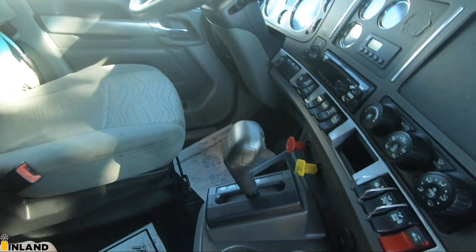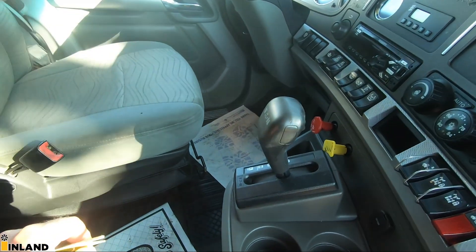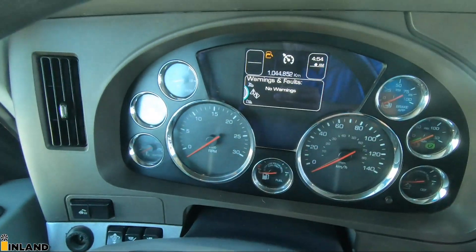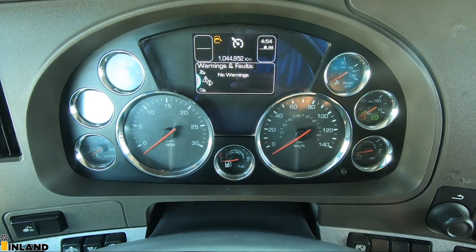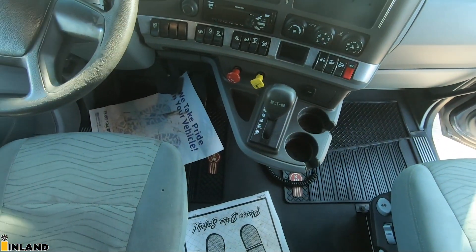There's a key inside the truck — turns out this one's actually a 2016, not a 2015. But anyway, we have about six 2015s on our lot and this 2016 as well. This one has 1,044,000 kilometers — about 600,000 miles — and has a 13-speed Eaton UltraShift in it.